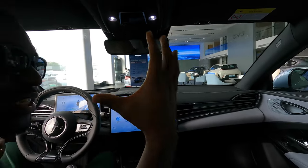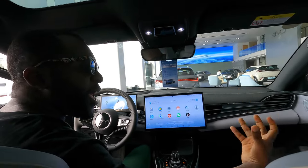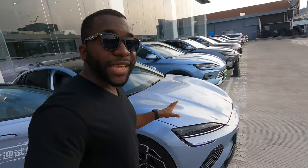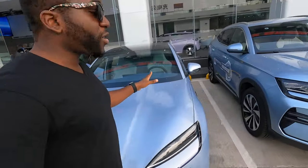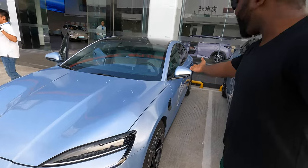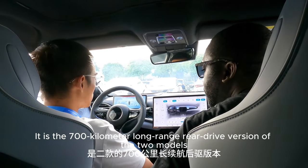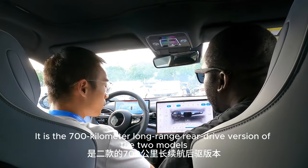We're about to head into one of the BYD Seal EVs and show you how it works, if it's comfortable, and how amazing it is. This car has a range of about 700 km long-range. So let's go for a ride.